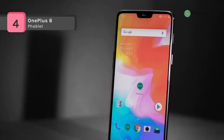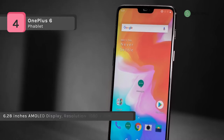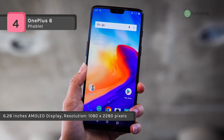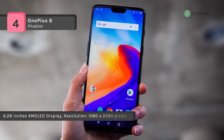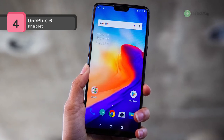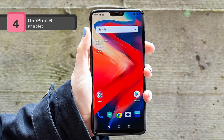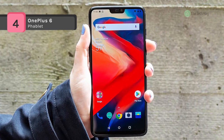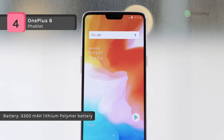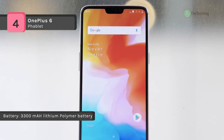As far as the cameras are concerned, the OnePlus 6 packs a 16-megapixel primary camera and a 20-megapixel secondary camera on the rear, and a 16-megapixel front shooter for selfies. It is equipped with a 3300 mAh non-removable battery and measures 155.70 by 75.40 by 7.75 mm, weighing 177 grams. It is a dual-SIM smartphone that accepts two nano-SIMs.